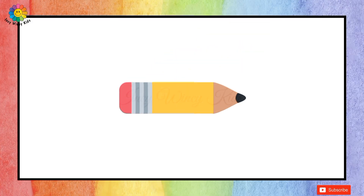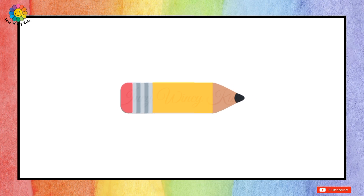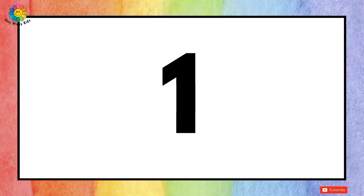How many pencils are there? Let's count: one. So we have only one pencil.